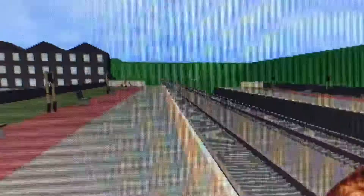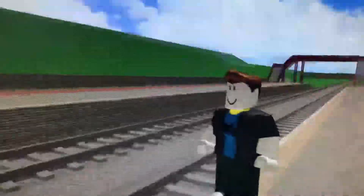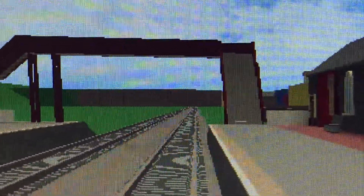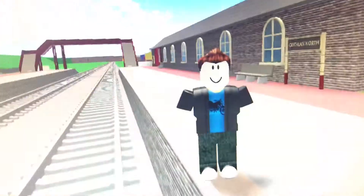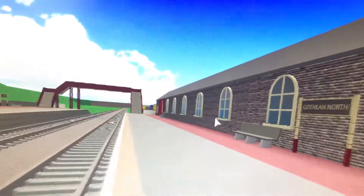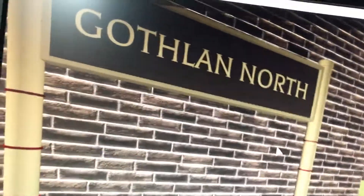This way leads nowhere, this way leads also nowhere. You may be asking: what kind of station is this where both directions lead to nowhere? Well, hello guys, welcome to episode 5 of Grand Continental Railways: Forgotten and Least Used Stations.